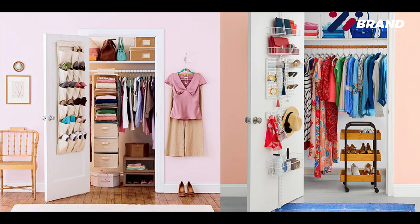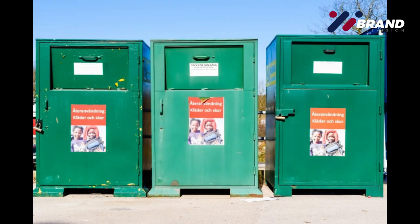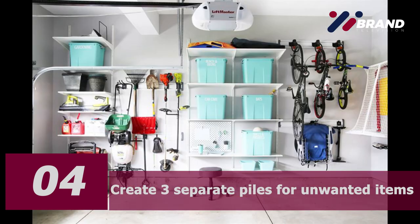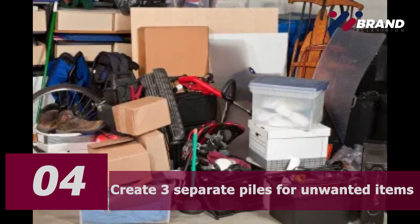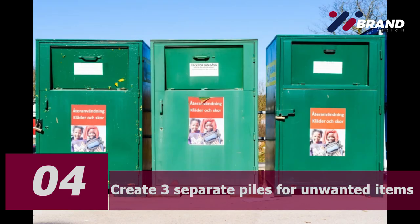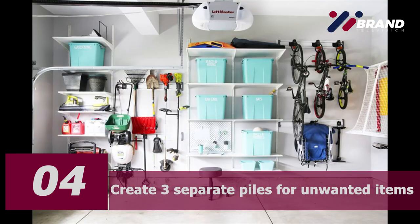Number four: create three separate piles for unwanted items. By now you might have some items you don't want to keep. Create space for three separate piles on your floor and number them: number one — to throw away; number two — to donate; number three — to recycle.